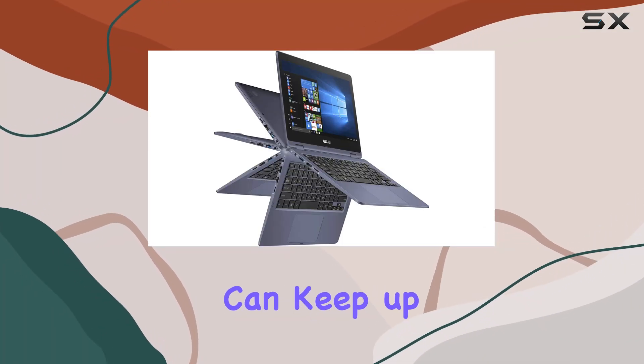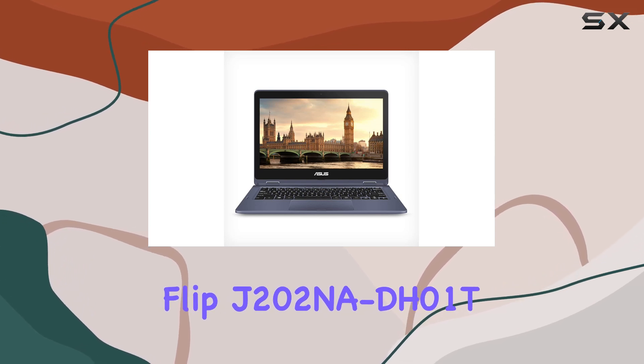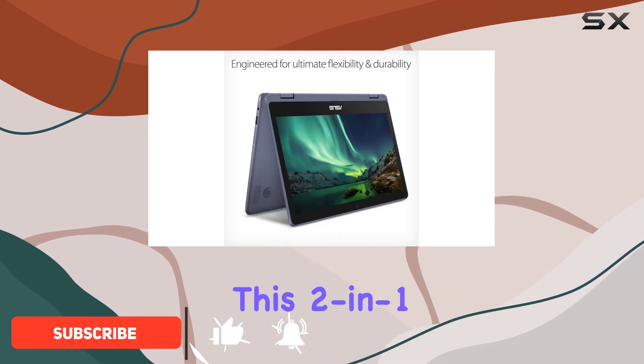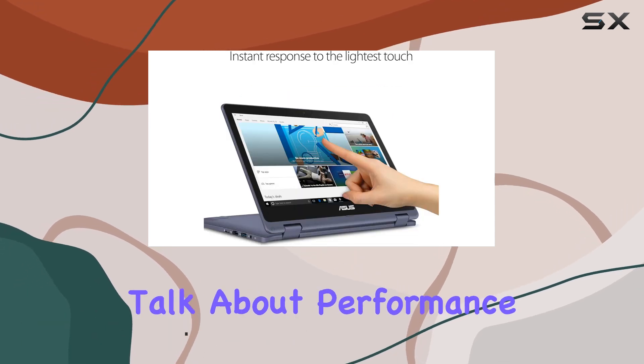Looking for a versatile laptop that can keep up with your on-the-go lifestyle? The Asus VivoBook Flip J202NA-DH01T might just be the perfect fit for you. With its sleek design and powerful performance, this 2-in-1 laptop is designed to help you stay productive wherever you are. Let's talk about performance.